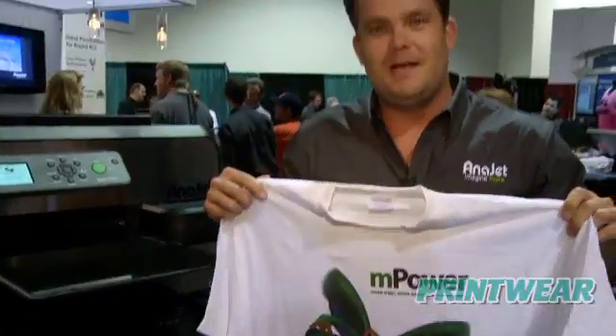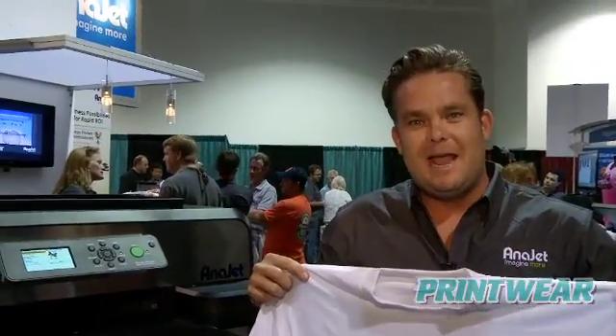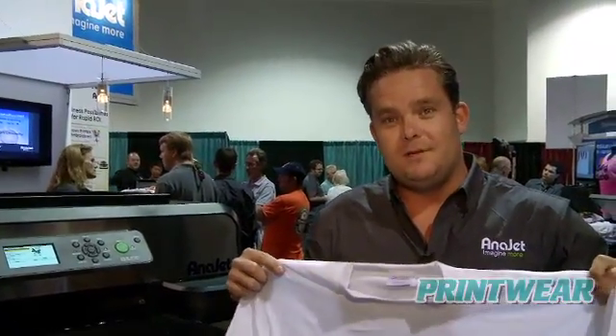Please don't forget to visit our website at www.anijet.com to see all the different lines of printers.